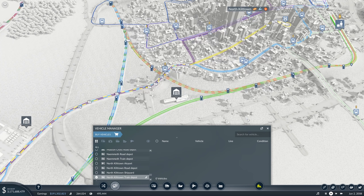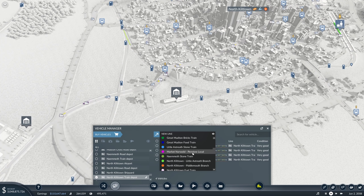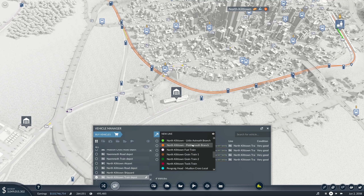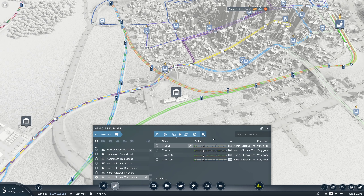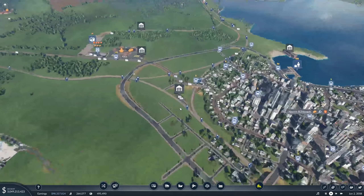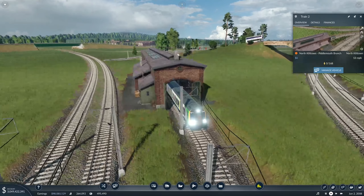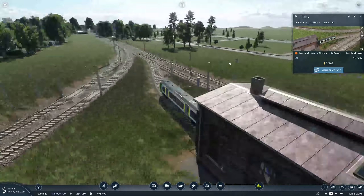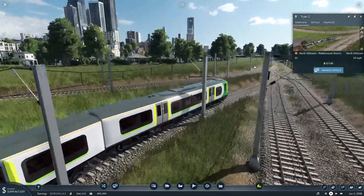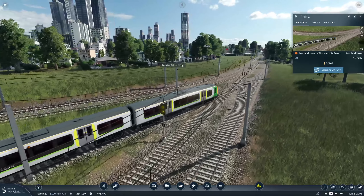We'll have a regular service down here. North Killtown to Piddlemouth Branch - let's have you going, please. My mouse wheel's absolutely knackered. Look at that - quite bright lights. This is one of my favourite multiple units on this game, it has to be said, simply because of how good it sounds and how good it looks.